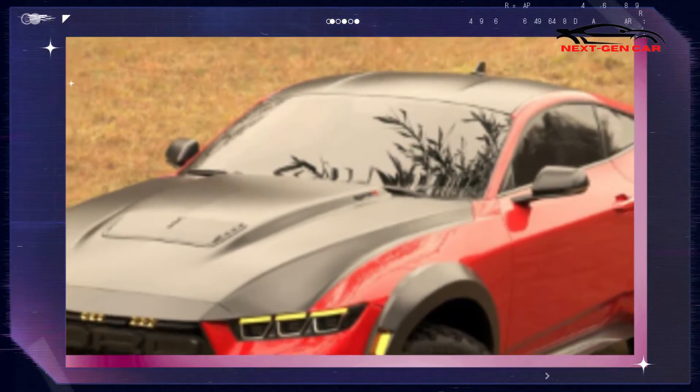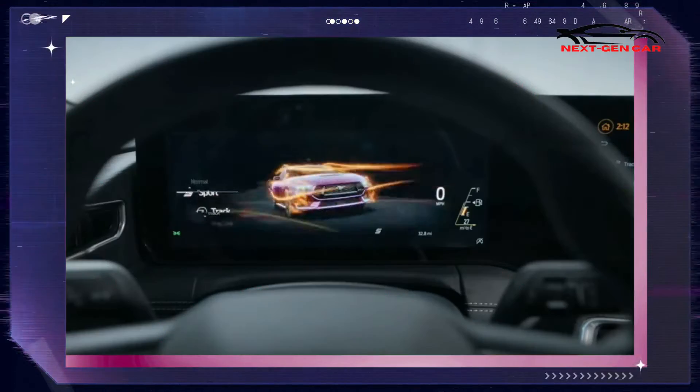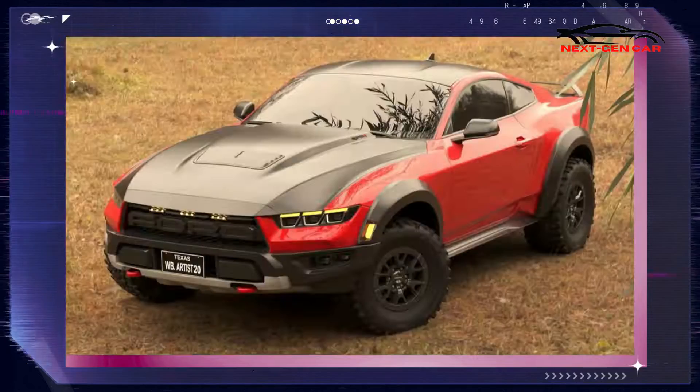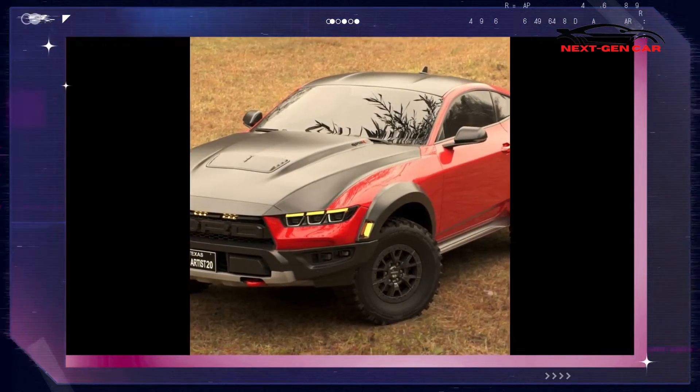S-650 is Ford Motor Company's designation for the 7th-generation Mustang, which is due to arrive next year for the 2024 model year with a greatly improved 2.3-liter EcoBoost 4-cylinder turbo as the standard engine.